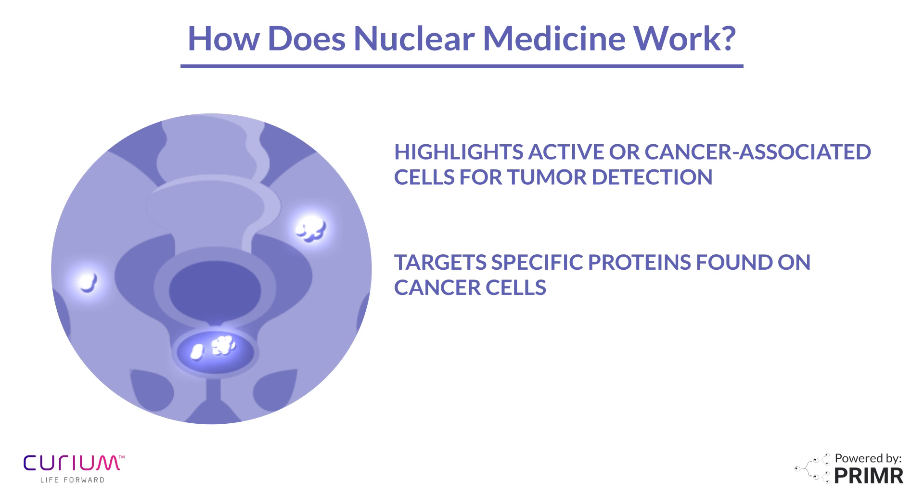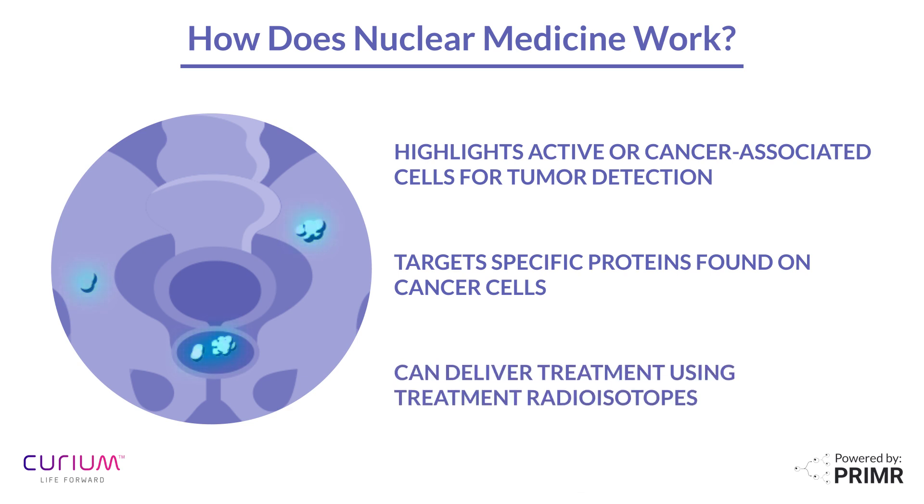In some cases, these radiopharmaceuticals can have different radioisotopes and can also be used as a treatment, because certain medicines target specific proteins that are more common on some cancer cells.